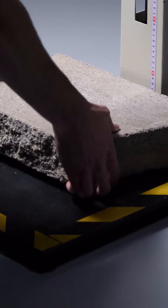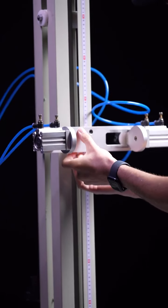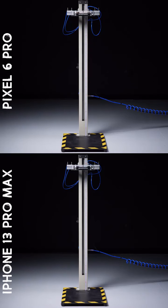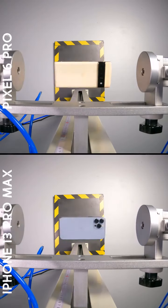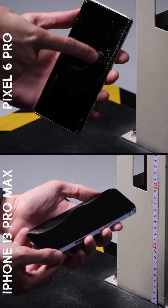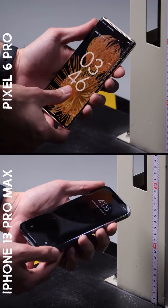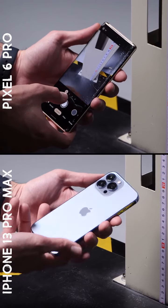Bonus round. With both phones still technically remaining fully functional, we're going to push them to their limits, dropping them up to ten times onto a smooth steel surface from higher up at just under one and a half meters. After that first bonus drop, the Pixel's curved edge gets even more shattered, while the iPhone looks pretty much the same as before. But importantly, both phones are still working just fine, so we'll keep going.